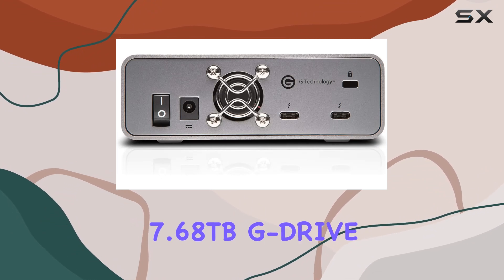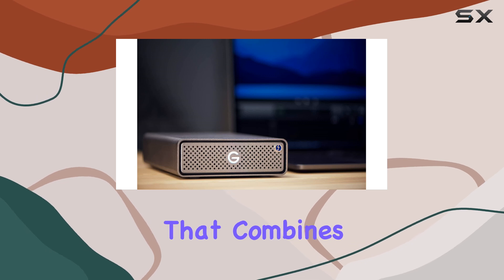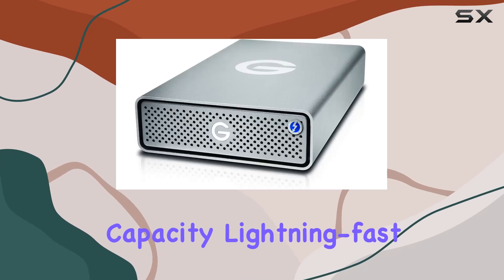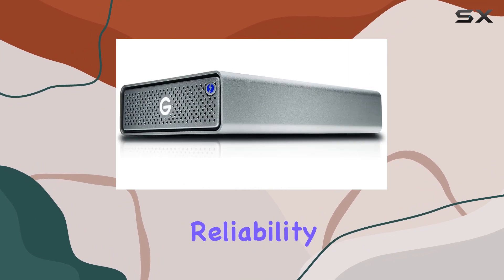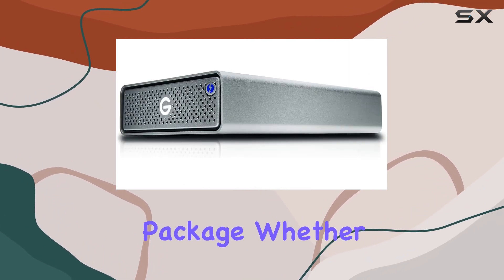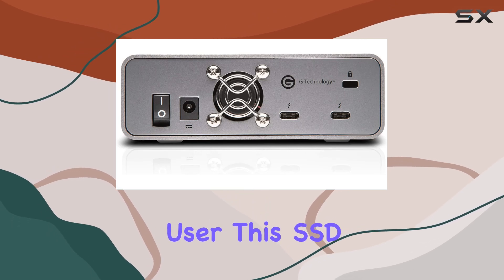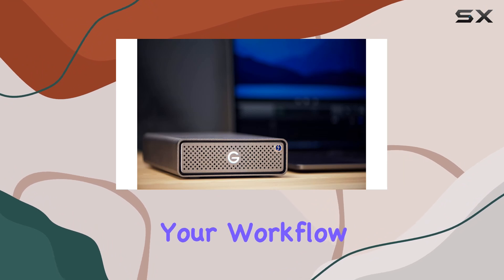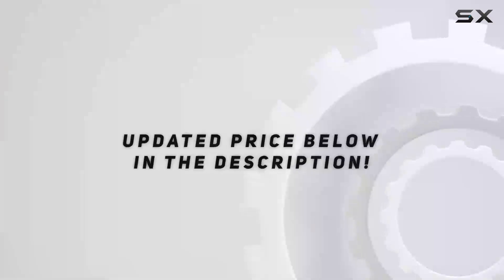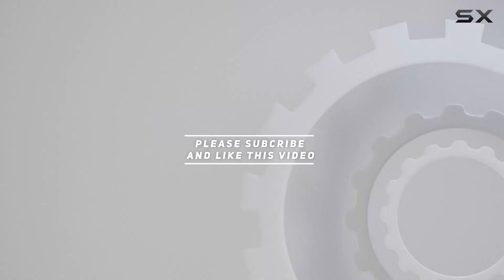In summary, the G-Technology 7.68 terabytes G-Drive Pro SSD is more than just a storage device — it's a powerhouse that combines colossal storage capacity, lightning-fast performance, durability, and reliability into one sleek package. Whether you're a creative professional, a data enthusiast, or a business user, this SSD is the ultimate Thunderbolt storage solution that will take your workflow to the next level. Check out the video description for updated pricing, and thank you for watching.